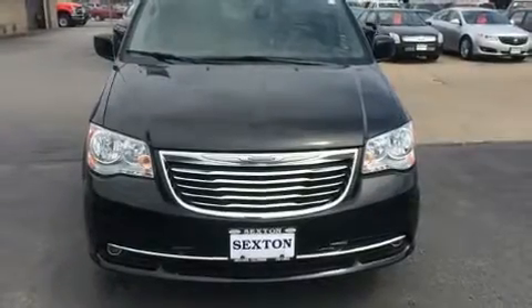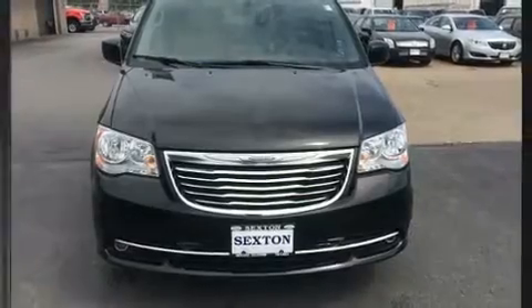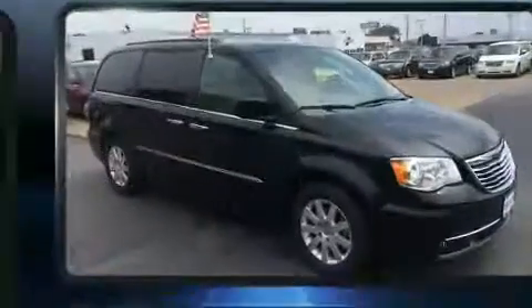Get excited about the 2014 Chrysler Town & Country. It features an automatic transmission, front-wheel drive, and a refined six-cylinder engine.